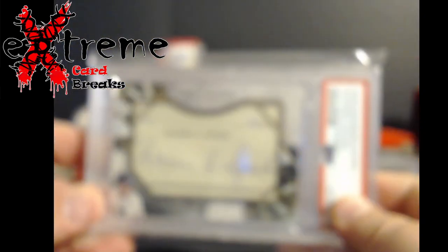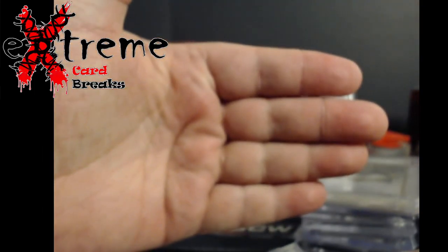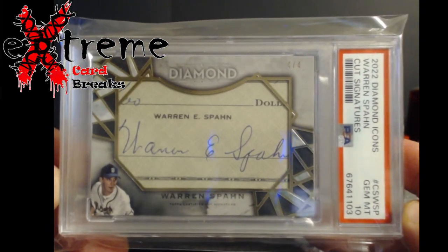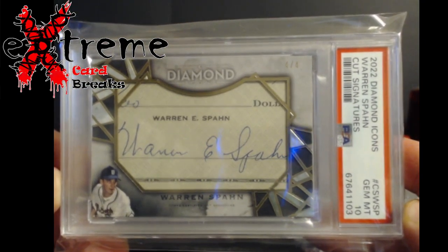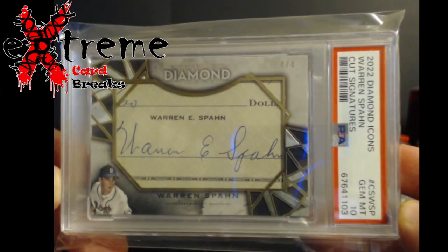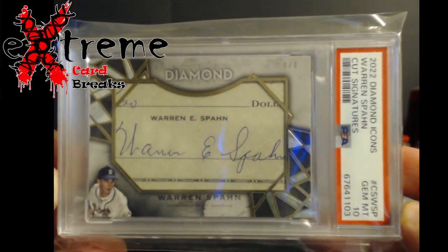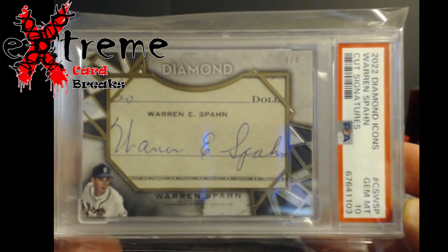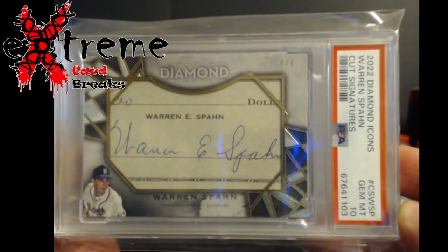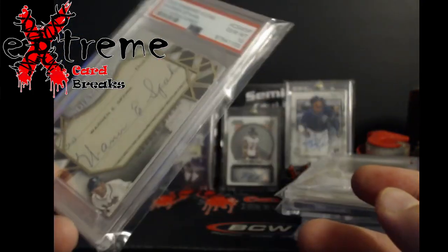Four out of four on the Diamond Icons — Warren Spahn — there's a check signature and all that stuff. It's a little pricier product, raw going around $200. Being out of four will probably push the value up. Just a little PC piece for me — I couldn't pass it up being a PSA 10 cut auto. I just had to have it.